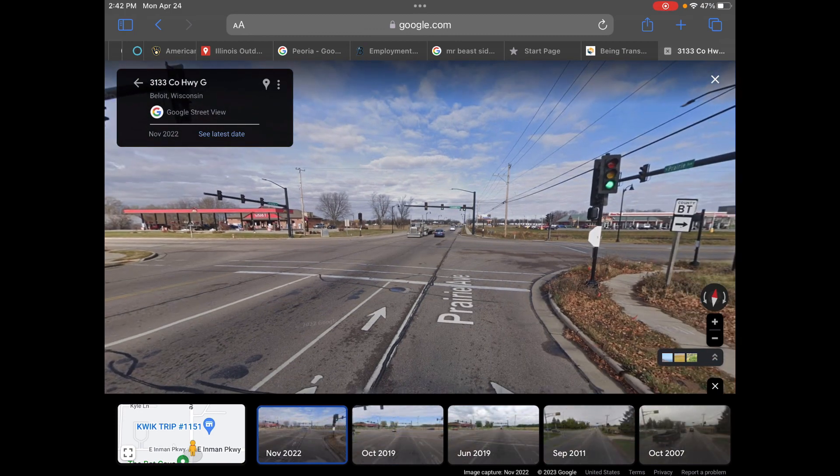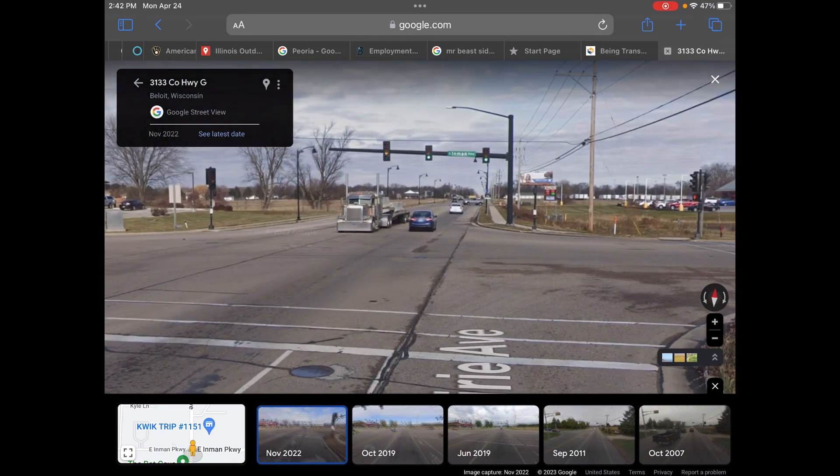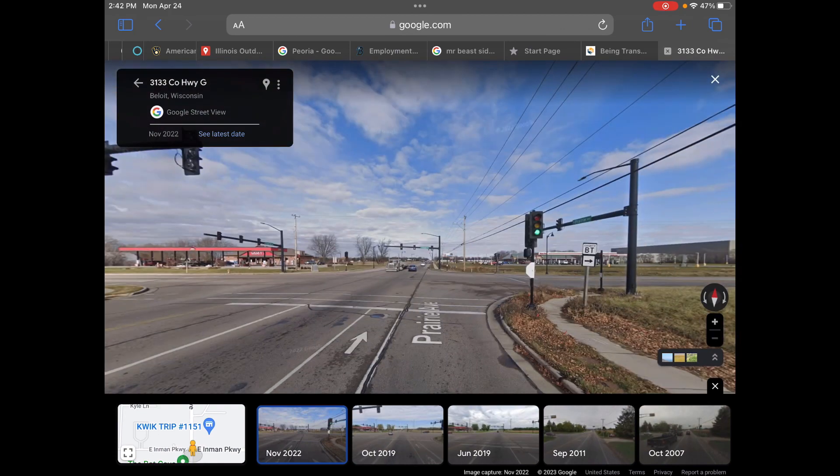This is the intersection of Prairie Avenue and Emmon Parkway. I chose this intersection because, as you can see on the bottom, there's a lot of changes in this intersection. Let's get started, shall we?